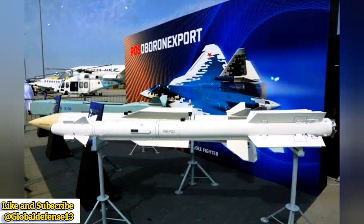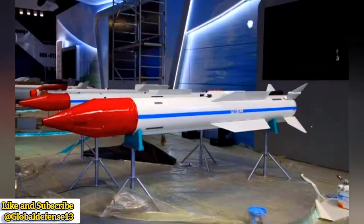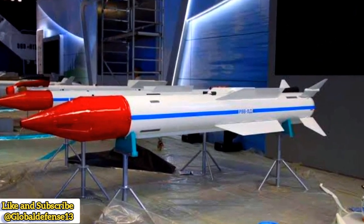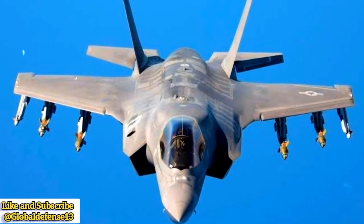Russia's approach prioritizes high firepower and mission flexibility, ensuring that even with a small fleet size, the Su-57 can deliver devastating strikes in high-intensity battles.